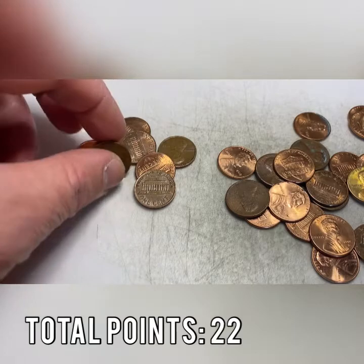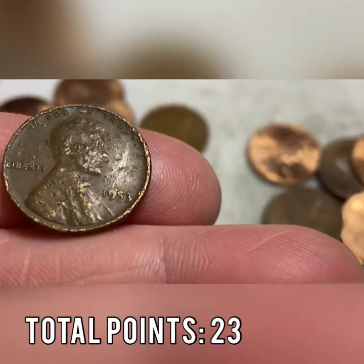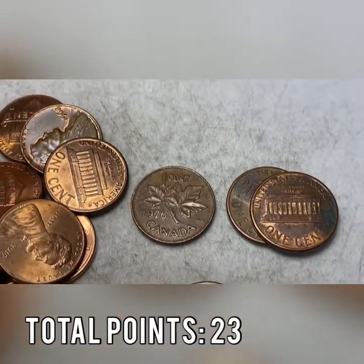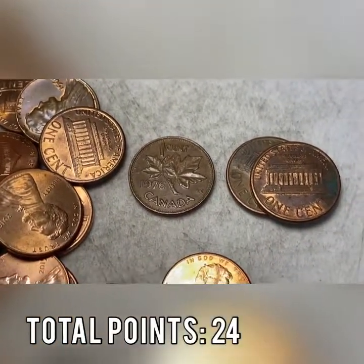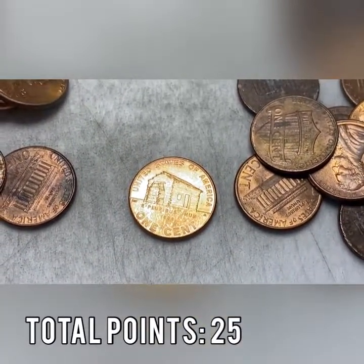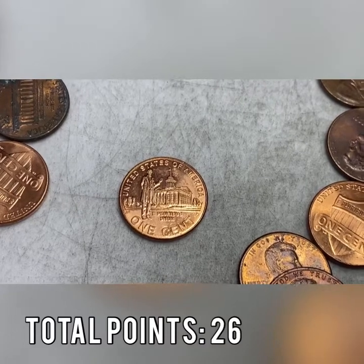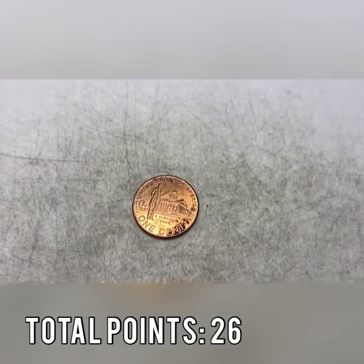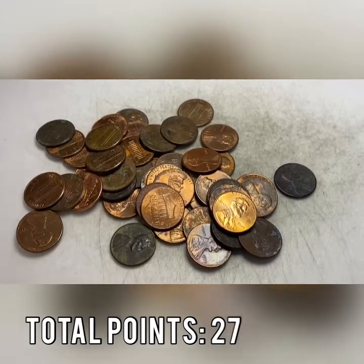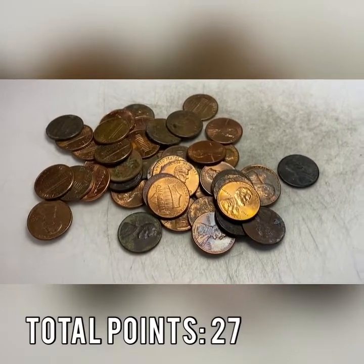Roll eleven gives us wheat cent number five in really beat-up condition — a 1953 out of Philly, terrible condition but worth one point. Roll twelve has another Canadian — that's number 17. Roll thirteen gives us another 2009 in pretty decent condition — one more point. Same roll, another 2009 — also in decent condition, our third one and third different back. Roll 27 gives us our fourth 2009 of the hunt. I wanted to bring you in to show you what most of this box has looked like.